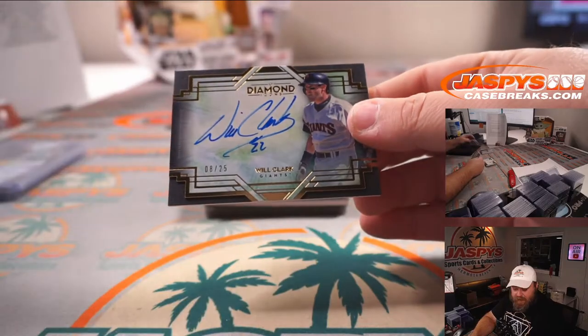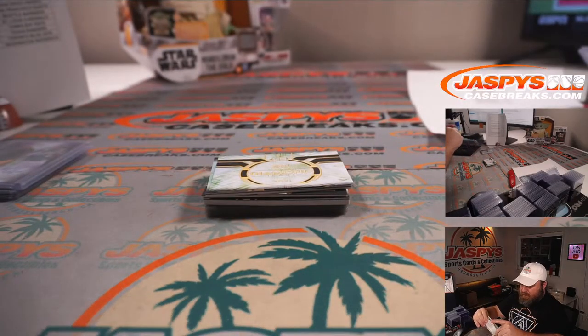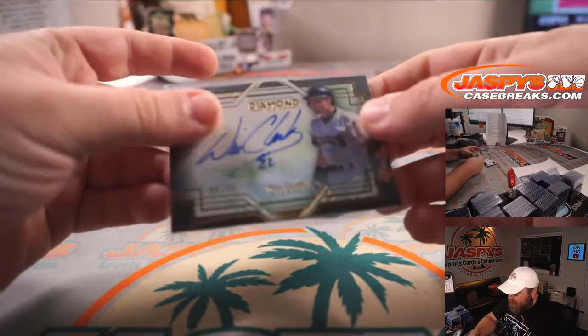Will the Thrill Clark, eight out of 25 for the San Francisco Giants. Also part of that random number block — spot eight is Michael Pecora.